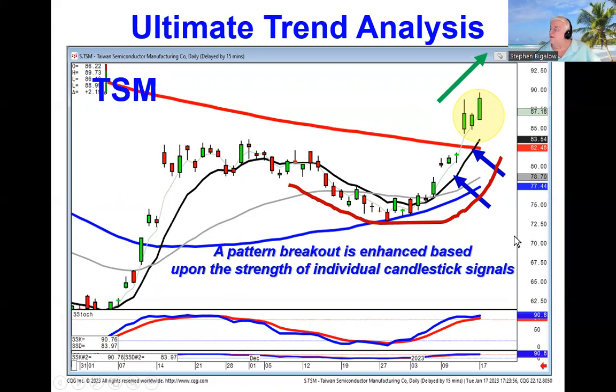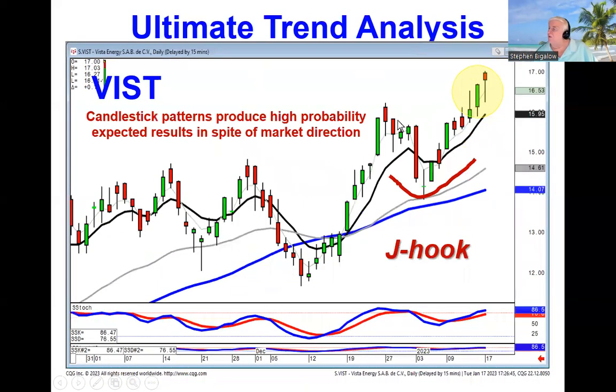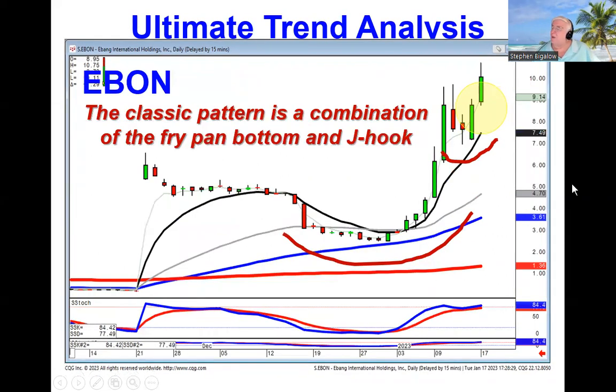This is not rocket science, as I always illustrate. This is basically using the visual analysis of what the pattern setup is and what signals are confirming it. So if you see a J-hook pattern with a trend kicker signal breaking out through this level, our recommendation on VIST is still in progress because we know that wave 1, wave 2, wave 3 is going to be about the same magnitude as wave 1. Or a classic pattern, which is nothing more than identifying a fry pan bottom breakout creating a very strong price move and consolidation. We recommended this one today because if it opened positive, we have a J-hook pattern also producing the same magnitude move from wave 1 into wave 3.